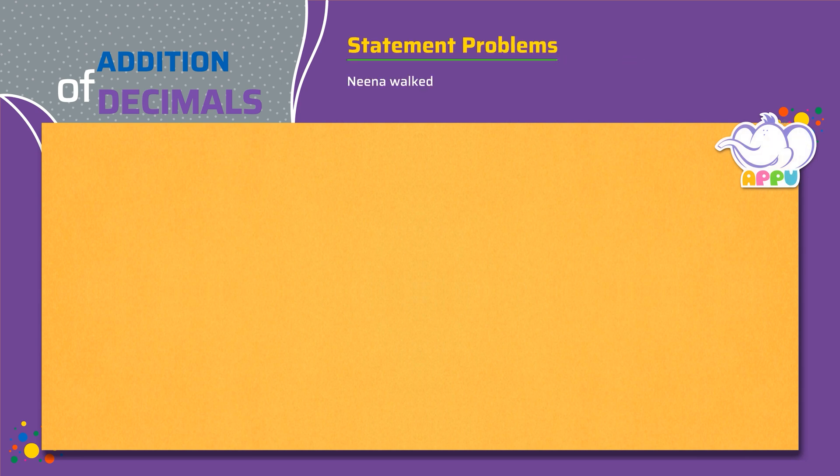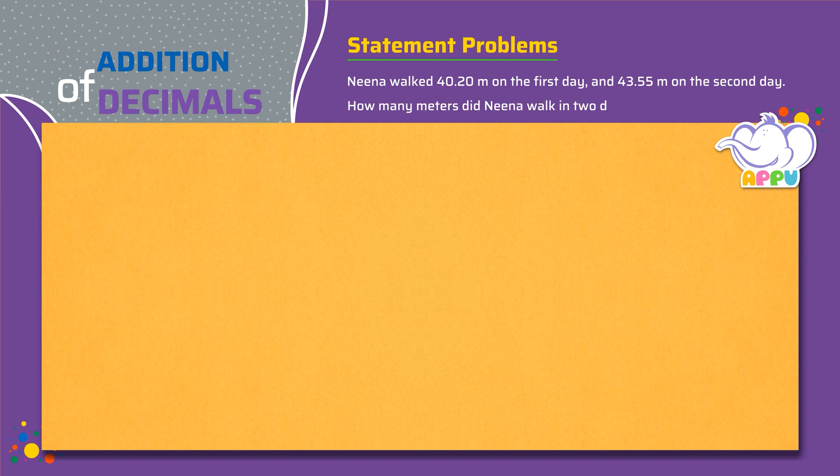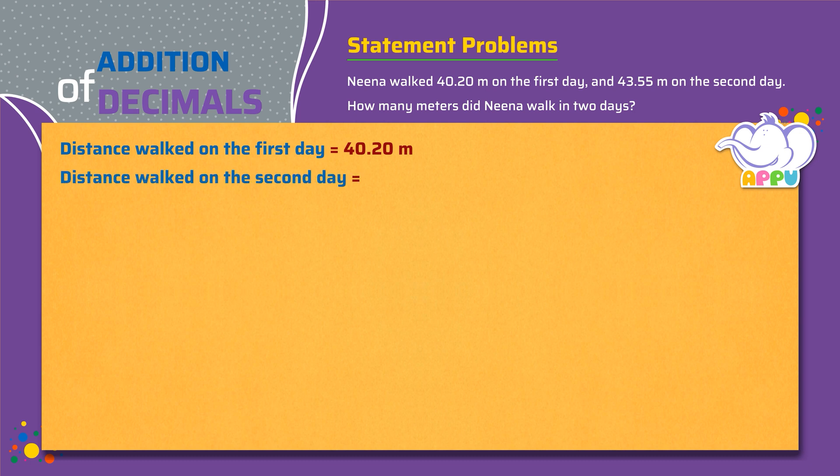Neena walked 40.20 meters on the first day and 43.55 meters on the second day. How many meters did Neena walk in the two days? The distance walked by Neena on the first day equals 40.20 meters. Distance walked by Neena on the second day equals 43.55 meters. To find the total distance walked by Neena, we add 40.20 plus 43.55.